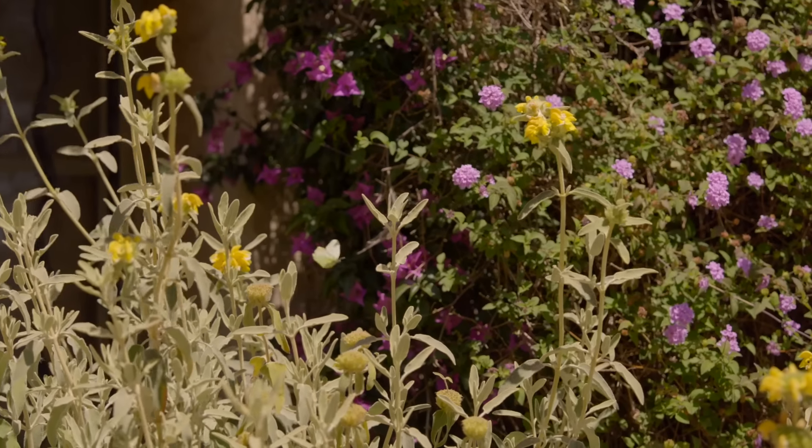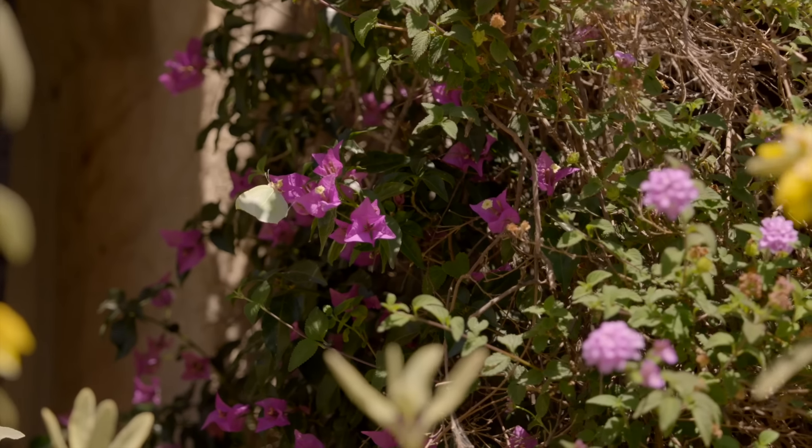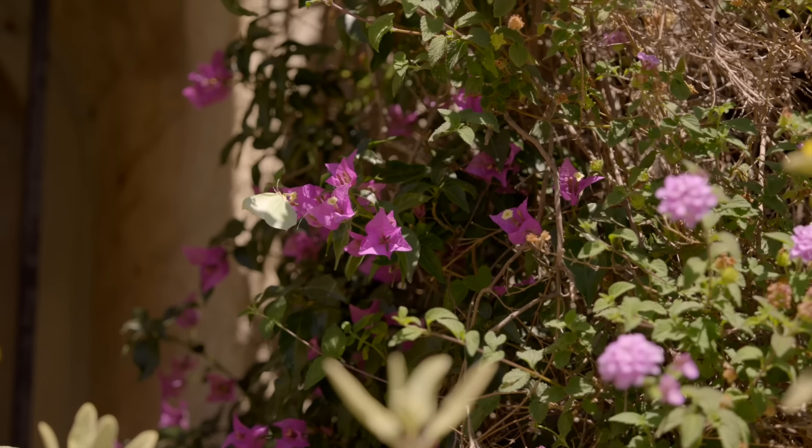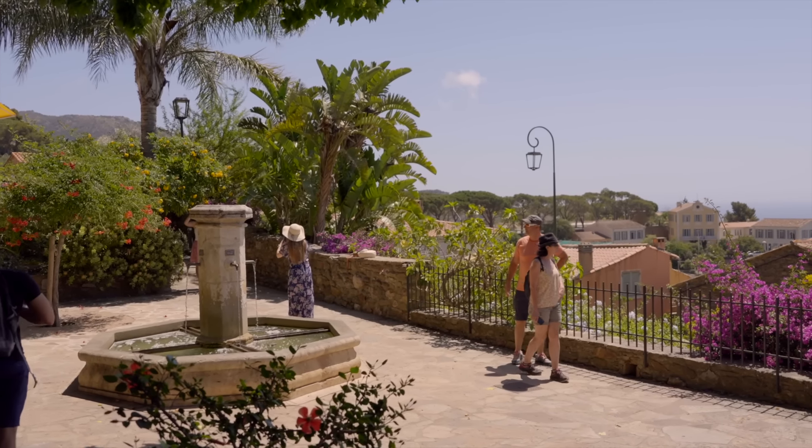Afterward, I kept on exploring the upper part of Bormes-le-Mimosa, from where you can have more wide, open views of the landscape, all the way down to the Mediterranean and the Yer Highlands.